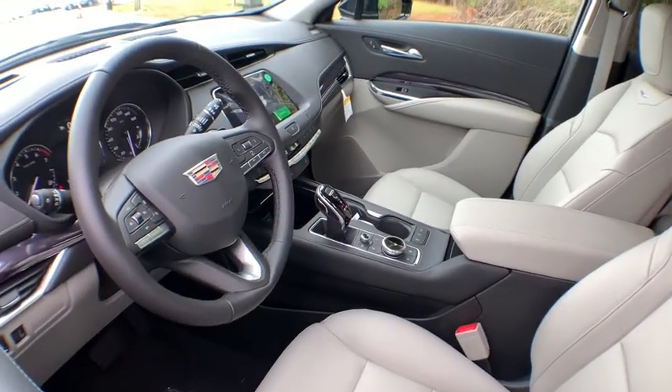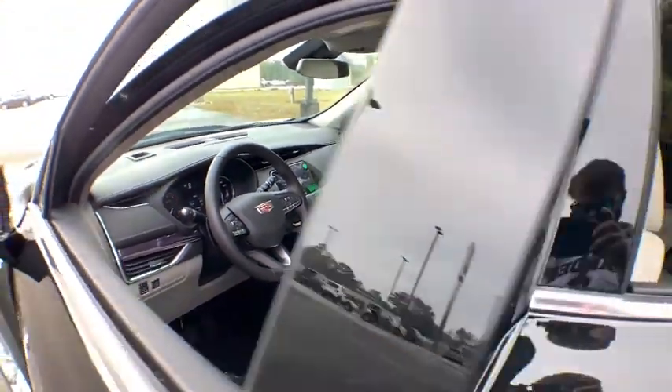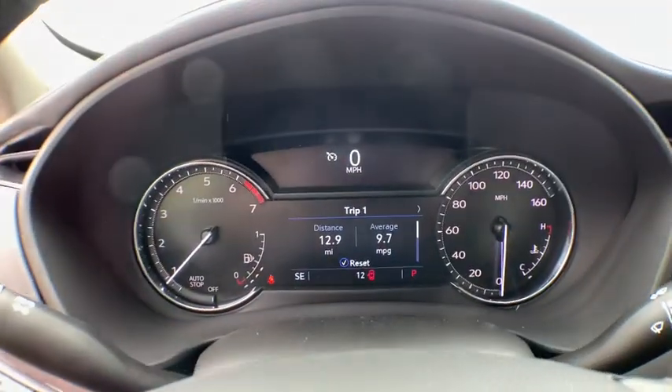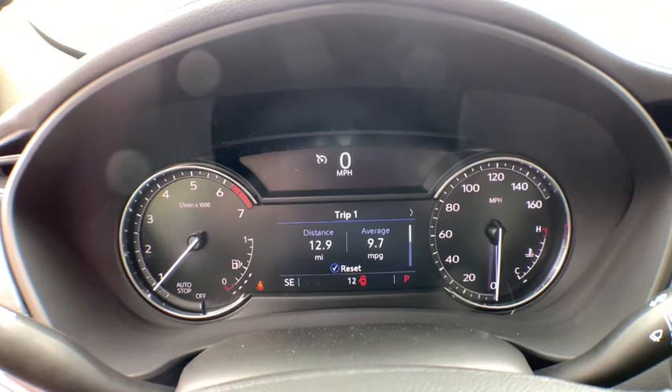Power liftgate, backup camera, power passenger seats, traction control, anti-lock braking system, stability control, keyless entry, remote engine start, leather-wrapped steering wheel, Bluetooth.